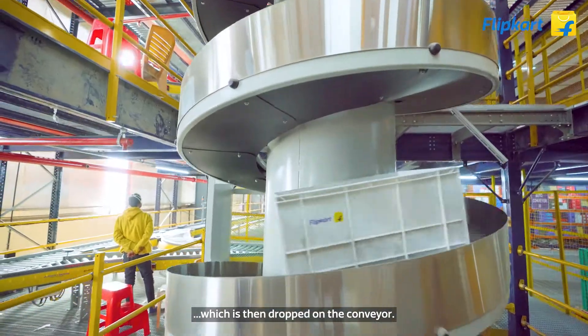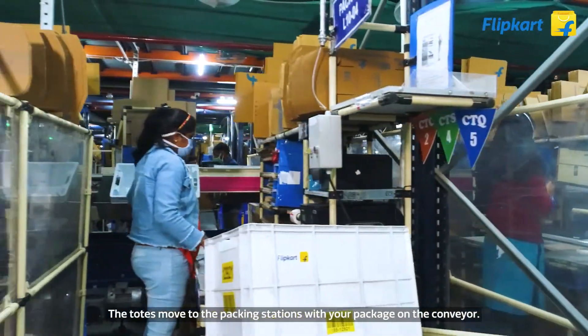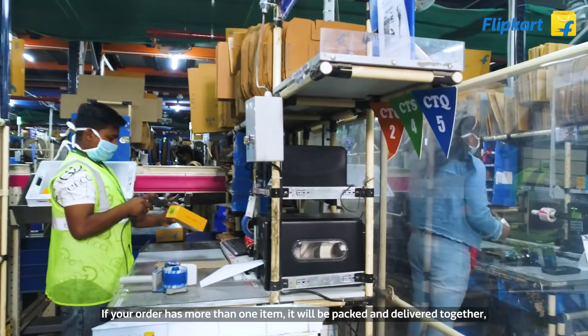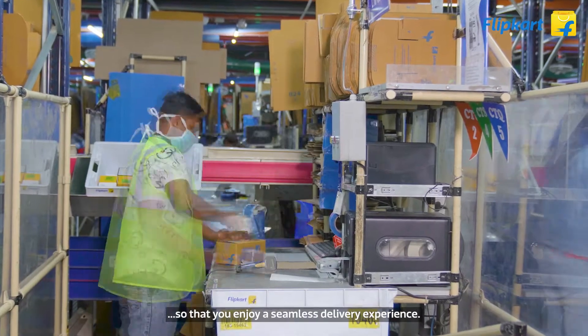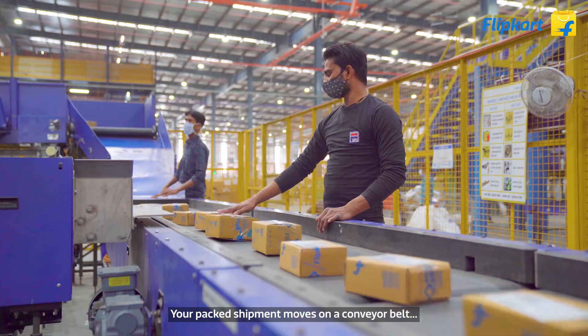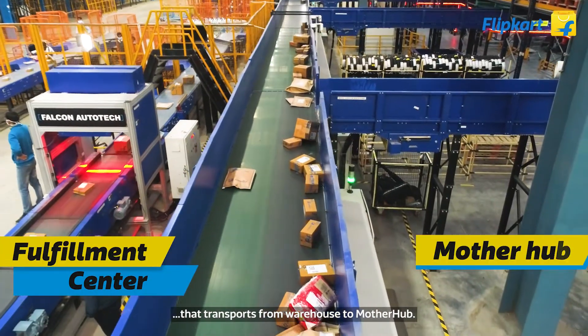Your shipment is dropped into a tote, which is then placed on the conveyor belt to begin its journey to your doorstep. If your order has more than one item, it will be packed and delivered together so you enjoy a seamless delivery experience. Your package then moves on the conveyor belt that transports it from the warehouse to the mother hub.